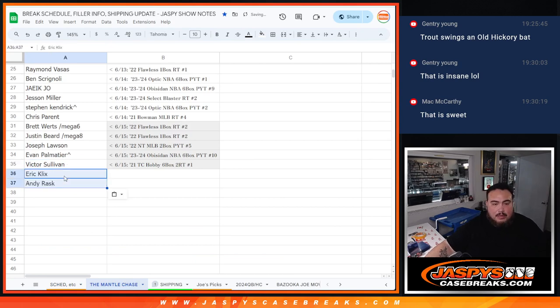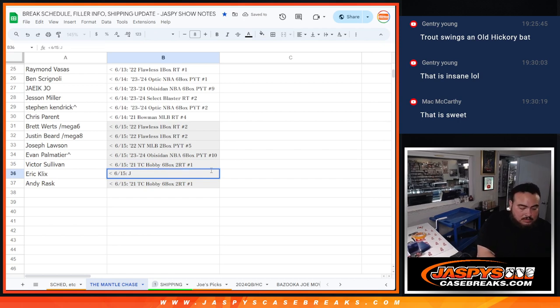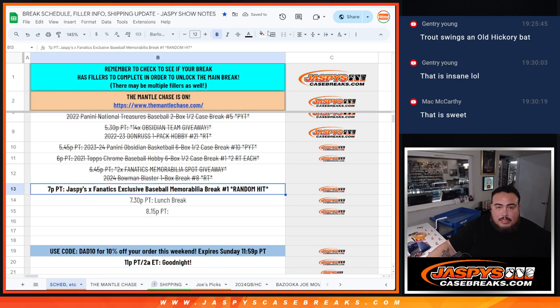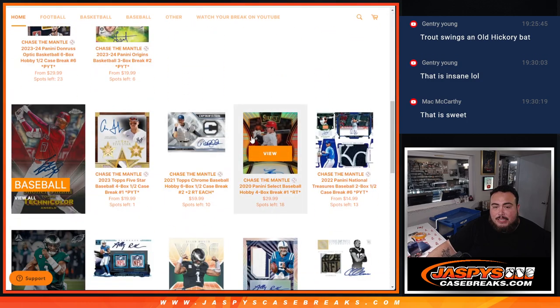So let's put you guys there — and obviously let's change this up. This would be the Jaspi's X Fanatics. There you go — congrats to both of you. Look out for some more exclusive products like that, guys. I know we have more items in the back, so maybe be doing some of those soon again. Appreciate it guys, thank you guys so much.